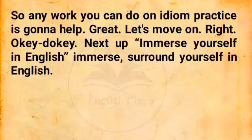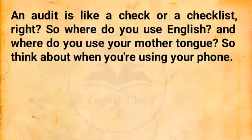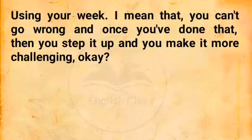Let's move on. Next up: immerse yourself in English — surround yourself in English. It's well known through research that the more you can be immersed in English, the more you're going to learn. I suggest you do a lifestyle audit — a check or checklist. Where do you use English and where do you use your mother tongue? Think about when you're using your phone, your week. Once you've done that, step it up and make it more challenging.